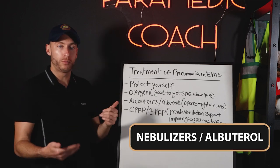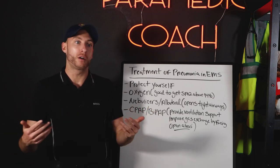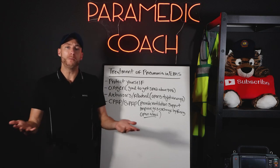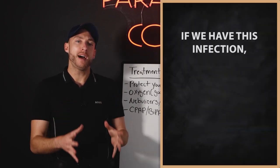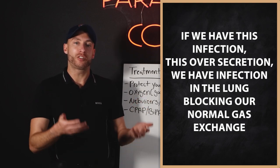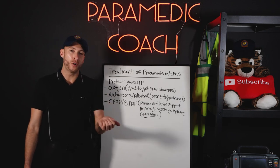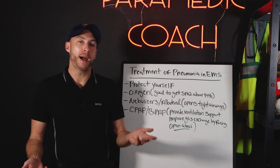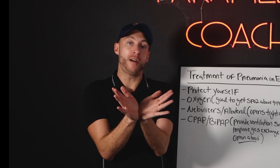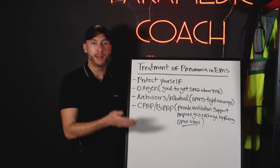We have nebulizers like albuterol and duoneb — that's going to open up the patient's lungs. Albuterol acts on the beta-2 receptor for bronchodilation, which is great. We also have CPAP and BiPAP. The big thing about CPAP and BiPAP is: if we have this infection and over-secretion blocking normal gas exchange, it's similar to a heart failure patient where the alveoli has fluid or is closed. CPAP or BiPAP will open the alveoli up, clear them, and improve gas exchange in the patient with bad pneumonia.